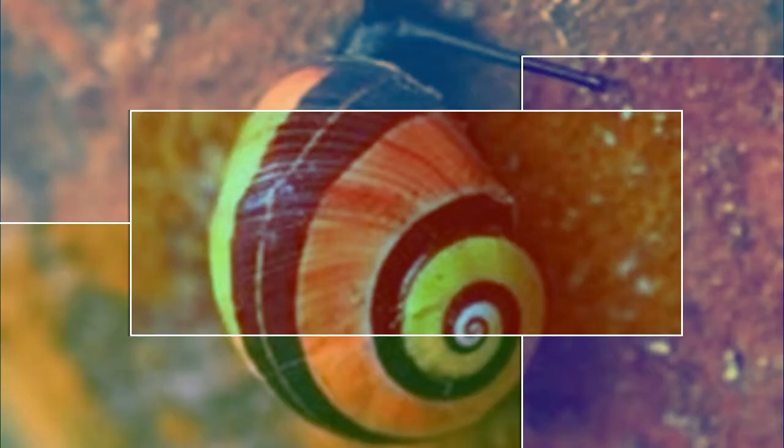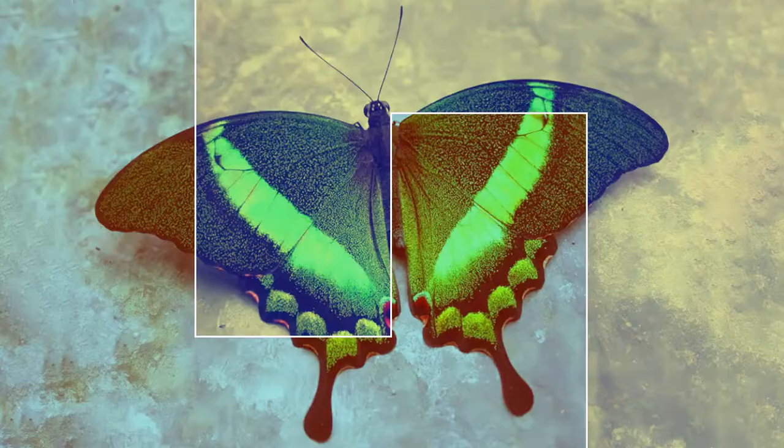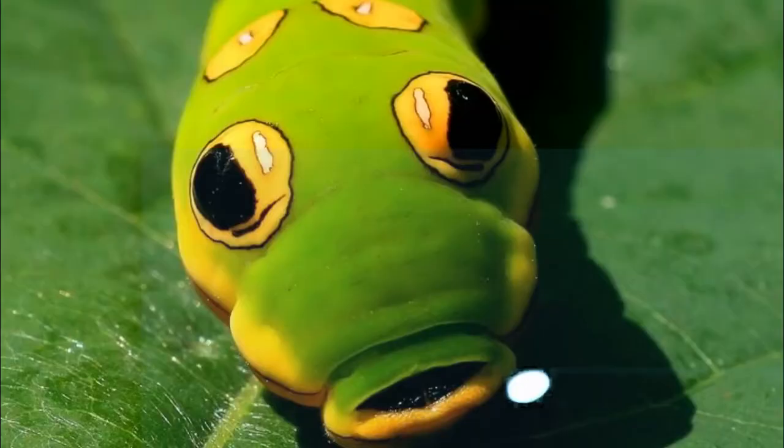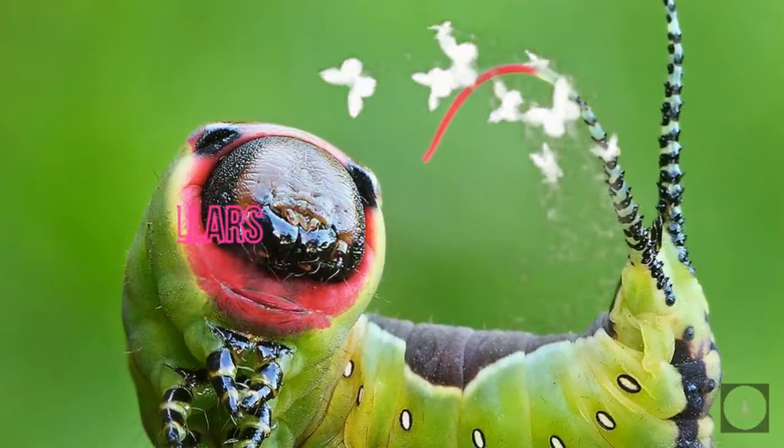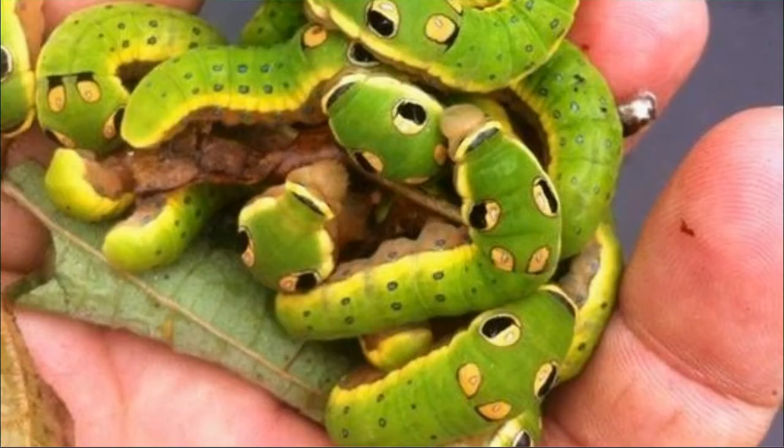The wonderful world of insects contains some of the most bizarre looking creatures in existence, and caterpillars are no exception. Here's a list of before and after looks at some of mother nature's most notable caterpillar species.